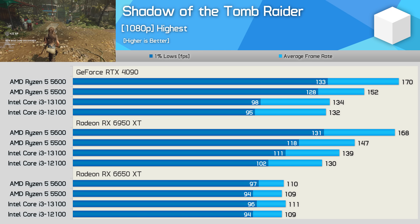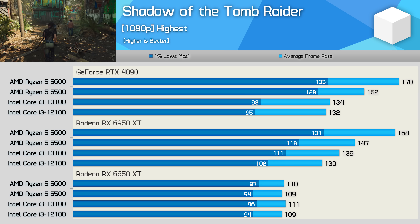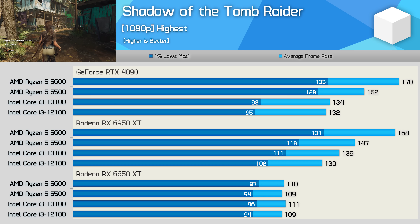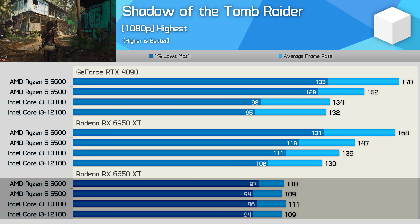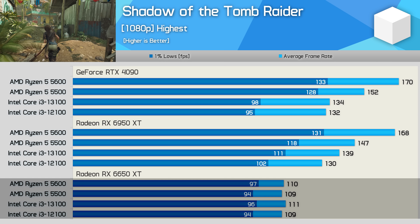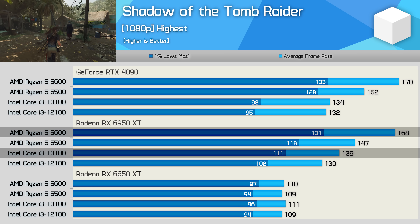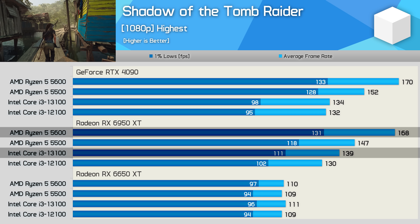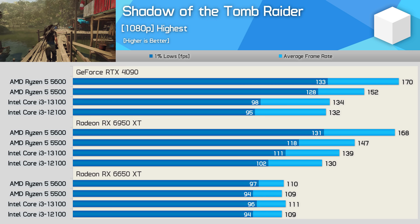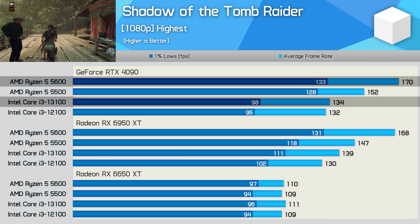Shadow of the Tomb Raider is still one of the most CPU-demanding single-player games available, despite being released in 2018. Notably, the built-in benchmark isn't CPU demanding and isn't suitable here — we test in-game in the village section instead. The 6650 XT caps out at around 110 FPS and all four CPUs reached that target. With the 6950 XT, the Core i3s are left behind — the 5600 is up to 21% faster than the 13100, an easy win for AMD. With the RTX 4090, the 5600 is 27% faster on average, or a massive 36% faster when comparing 1% lows.